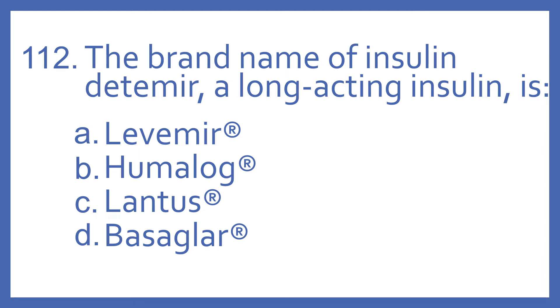Number 112. The brand name of insulin detemir, a long-acting insulin, is: A. Levemir, B. Humalog, C. Lantus, or D. Basaglar.